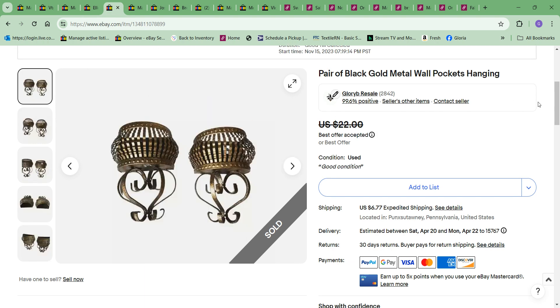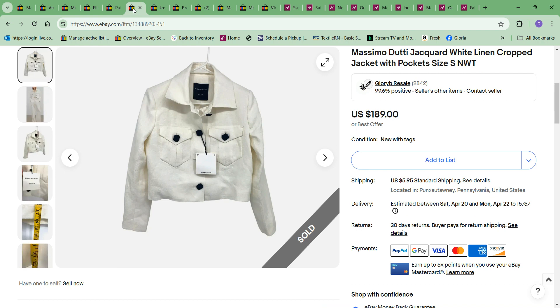Next thing to sell were these two metal wall pockets — vintage ones. I'm not sure when these are from; I tend to think probably the 90s. These were gold with a little bit of black on them. I had them listed for $22, they sent me an offer for $20 — only $2 off — and I happily accepted that. I paid $2 for the pair. They paid for shipping, and that's always a given. If I pay for shipping it's because it was by mistake, and it's very rare.